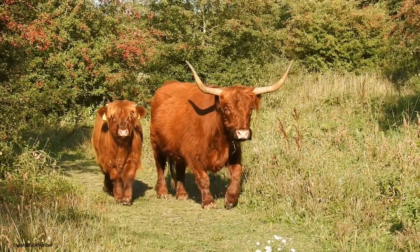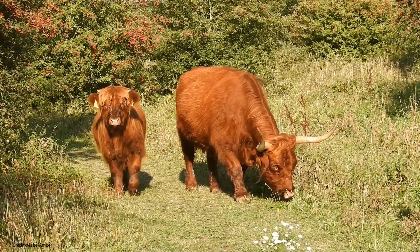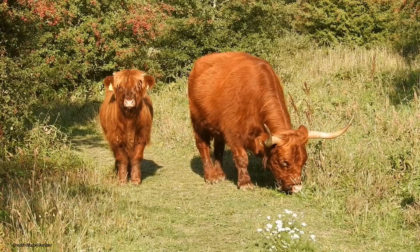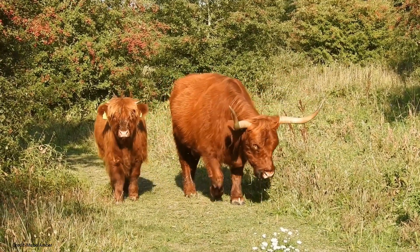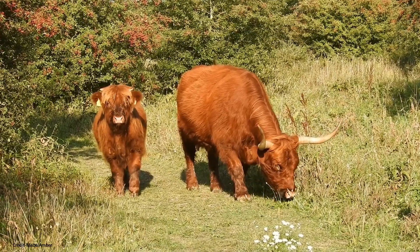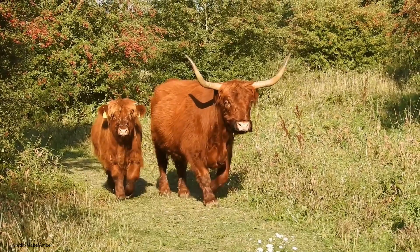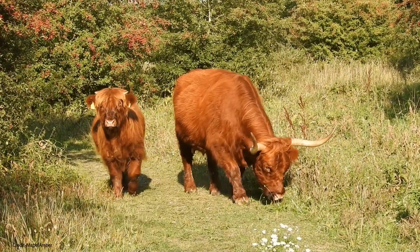Grazing habits: Highland cattle are excellent grazers and can thrive on poor quality land. Longevity: Highland cows have a longer lifespan than many other cattle breeds, with some living up to 20 years. Diet: They primarily eat grass and hay, but may also eat other vegetation such as leaves, twigs, and bark.